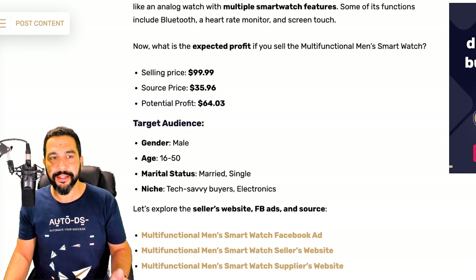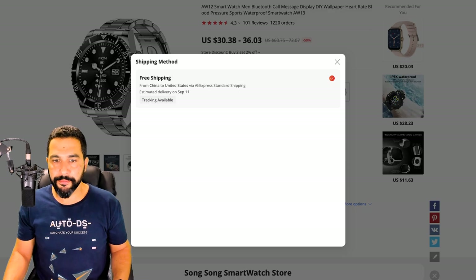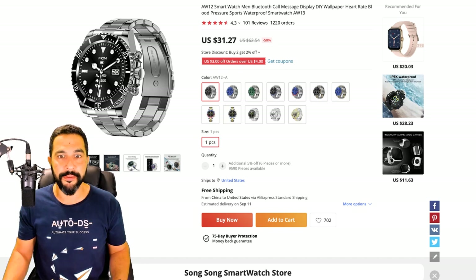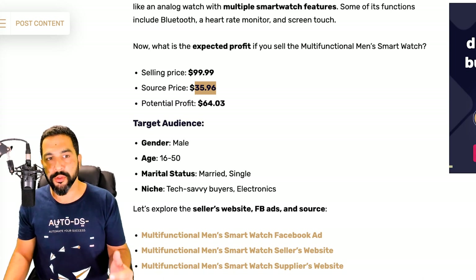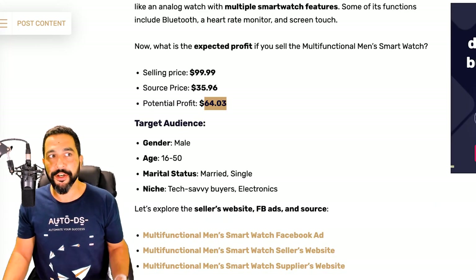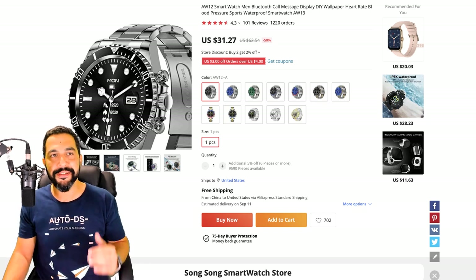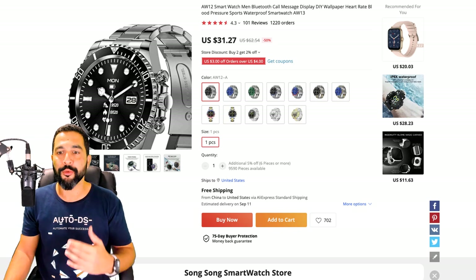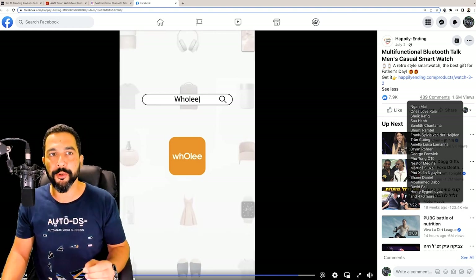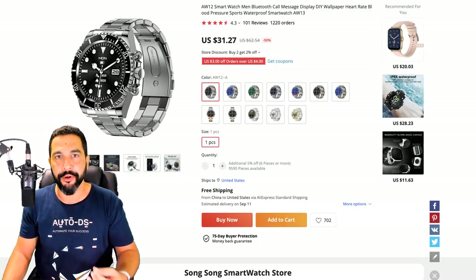On AliExpress, choosing a color variant with free shipping to the United States with tracking, the product costs $31.27 — slightly cheaper than the $36 noted in the article, meaning around $69 profit instead of $64, minus selling channel fees. The seller's custom-created video was a key factor in driving such strong ad engagement. From there it's all about clicks and purchasing.